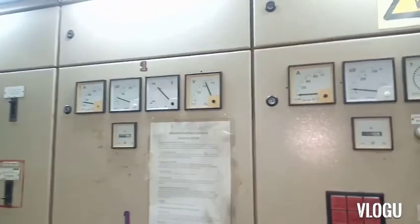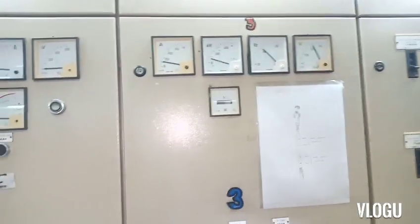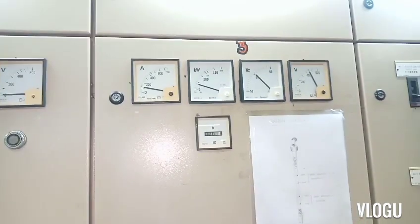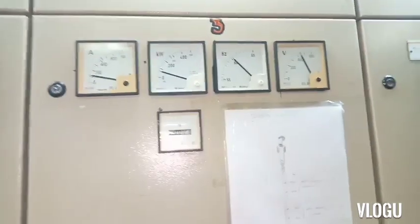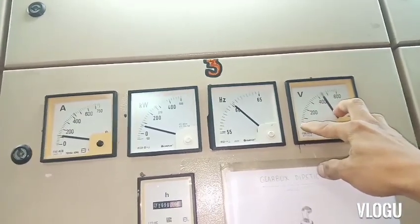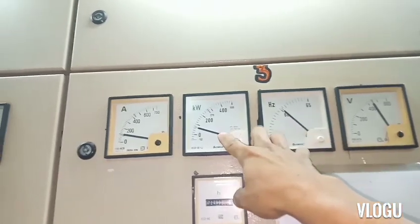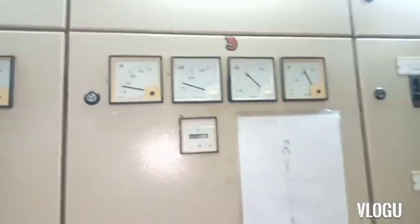The trouble happened when two ship cranes were used at the same time. Two ship cranes is a heavy load, and generator number three started to drop all its parameters — voltage, hertz, kilowatts, and ampere all dropped down to zero.